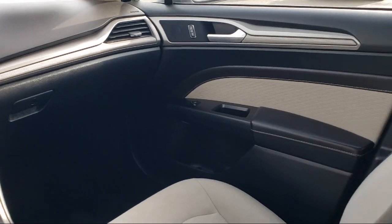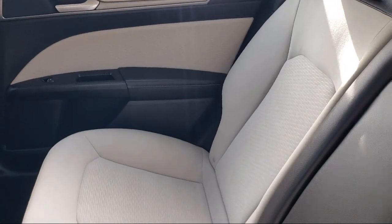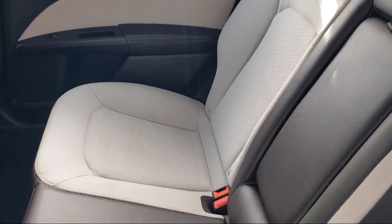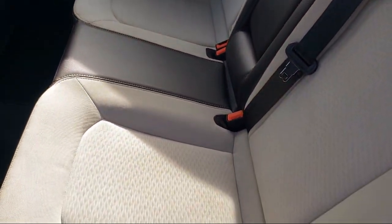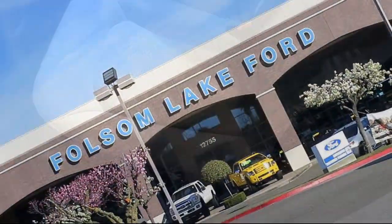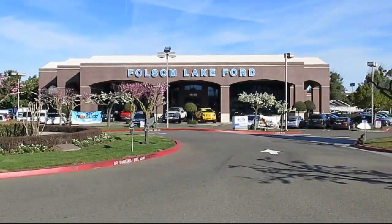We've got a great selection of certified pre-owned Ford vehicles. Come in today and let us show you what excellence in customer service looks like. We're located off Highway 50 at Folsom Blvd, under the flag. We'll be right back.